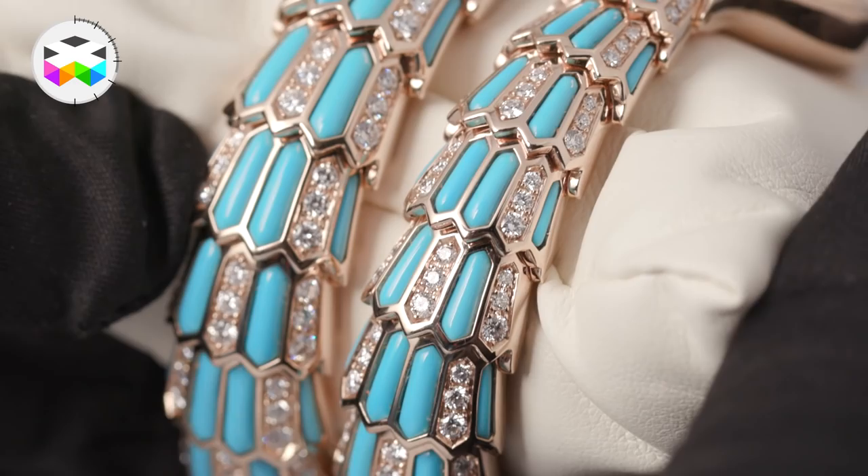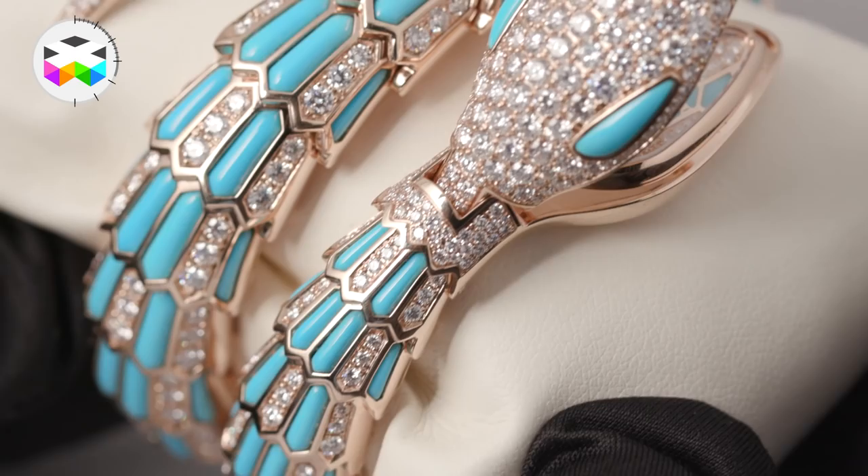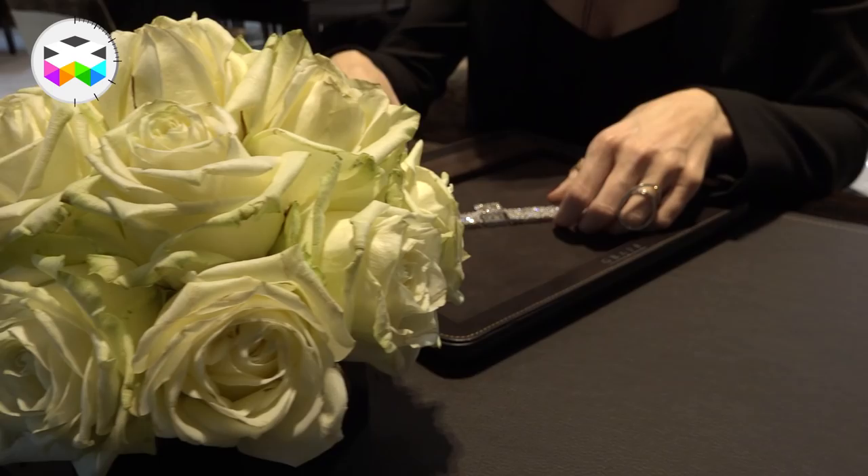The way the turquoise is set next to the brilliant-cut diamonds creates such a rendering between the opacity of the turquoise and the brilliance of the diamonds.